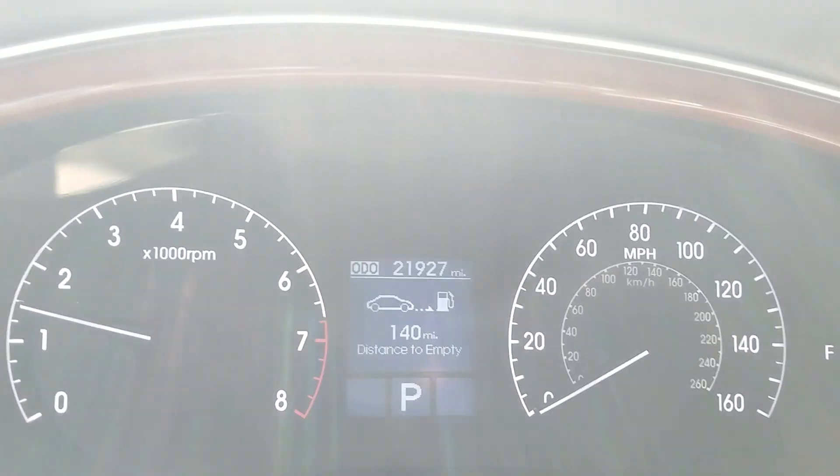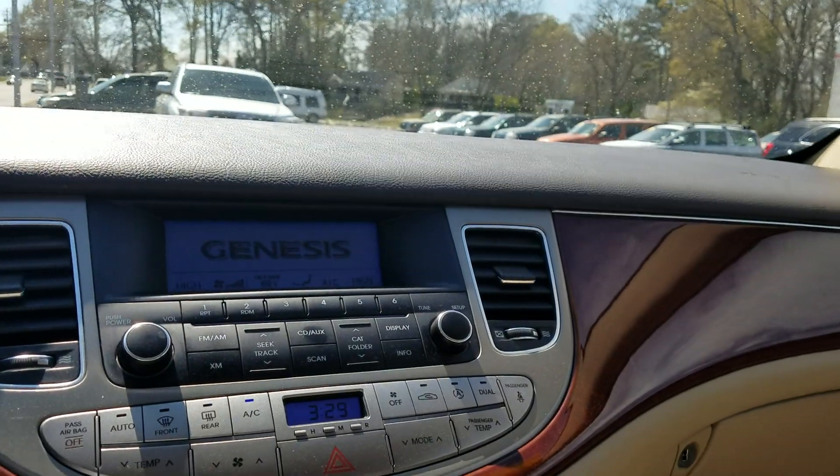It only has 21,297 miles. The car is like brand new.